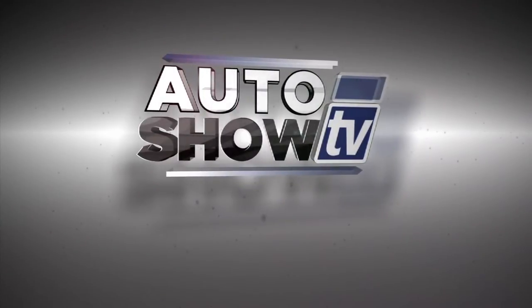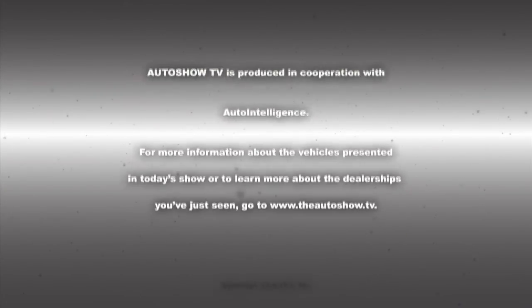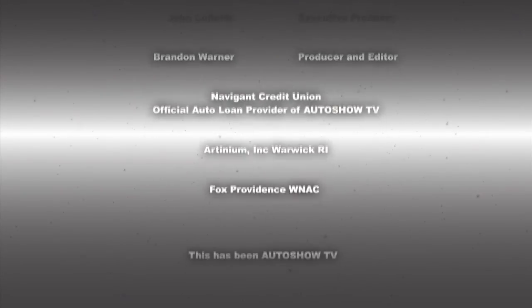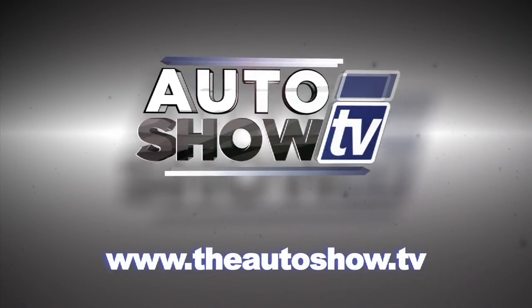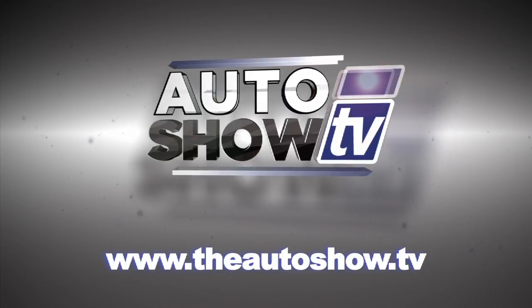This has been Auto Show TV, produced in cooperation with Auto Intelligence. Thanks to our participating dealers and sponsors. This has been Auto Show TV. We'll see you next time.